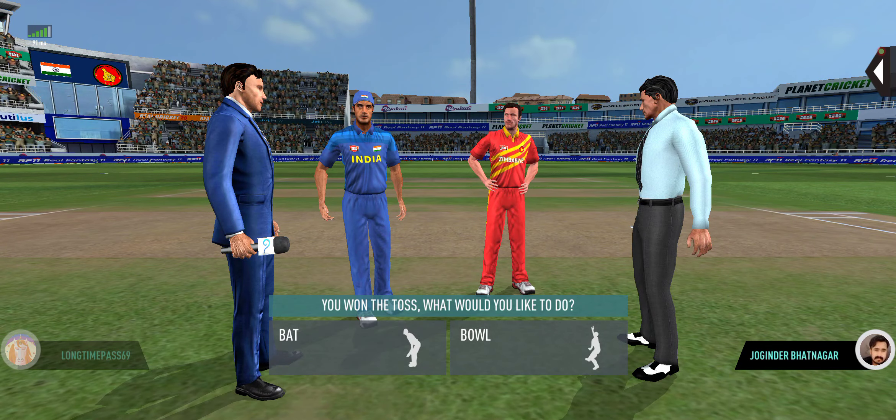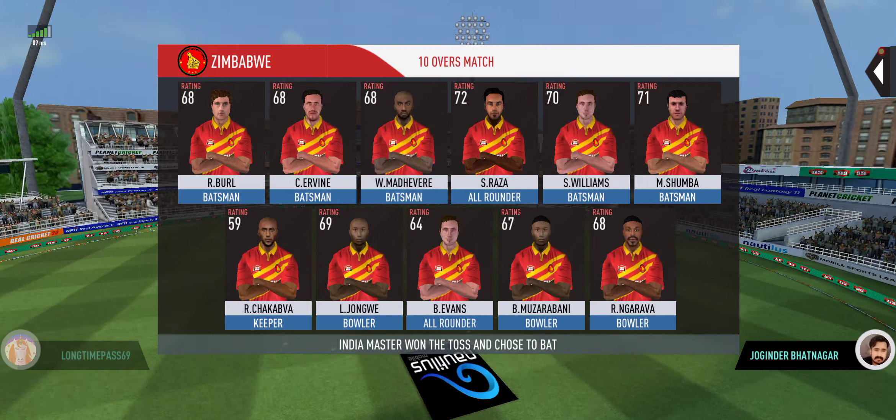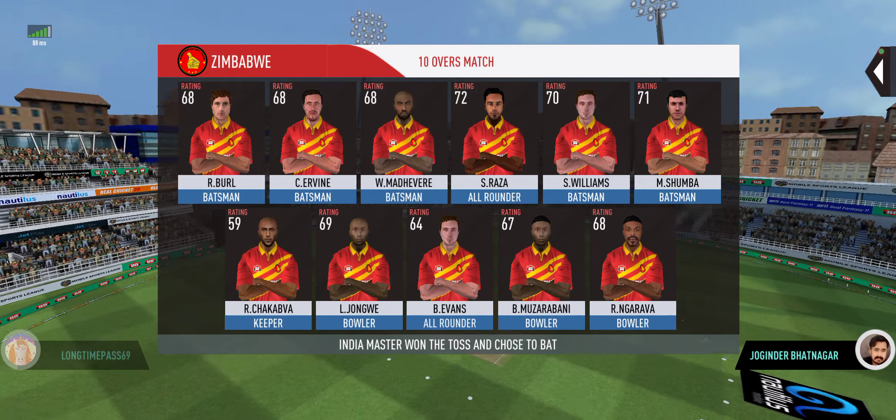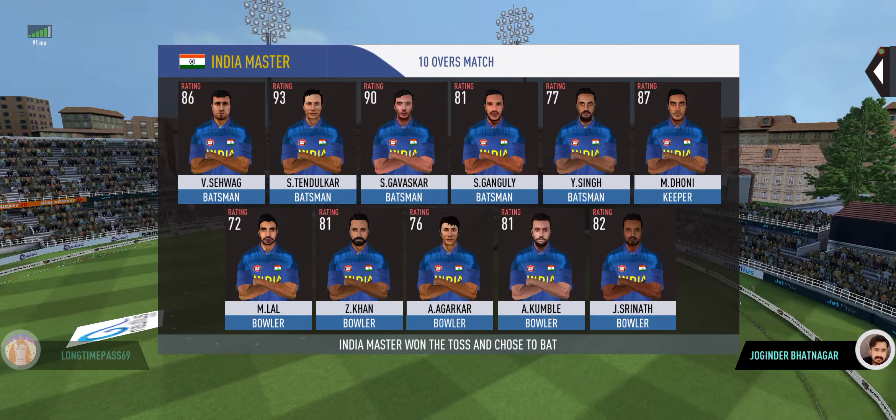Tails is the call and tails it is — a good toss to win. They really need to make the most of the conditions now. These are the playing 11 for the respective teams.